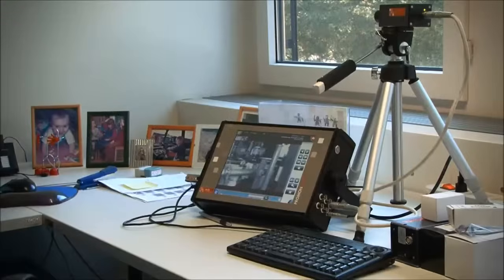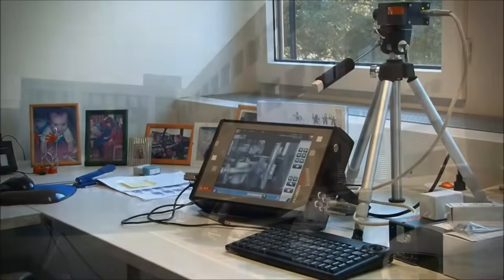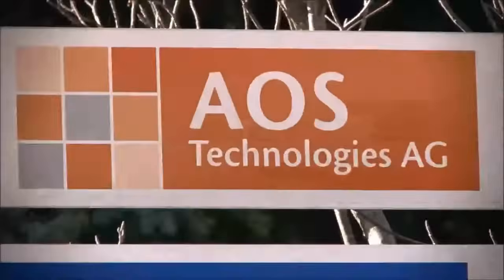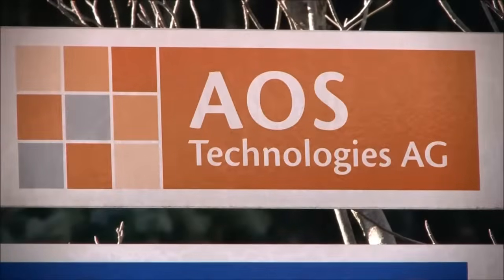Our comprehensive experience of many years with high-speed cameras and motion analysis enables us to give you expert advice on feasibility and on acquiring and operating a camera system.